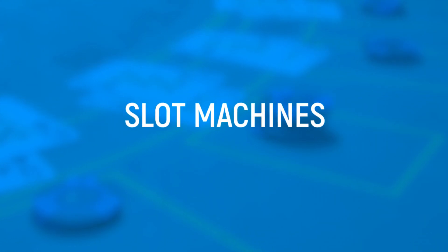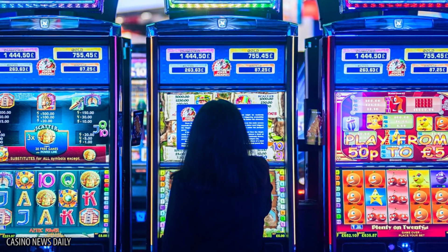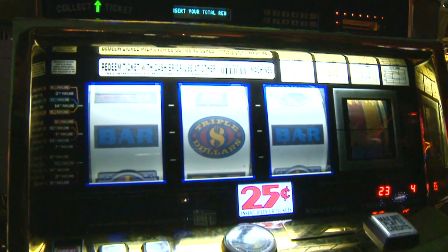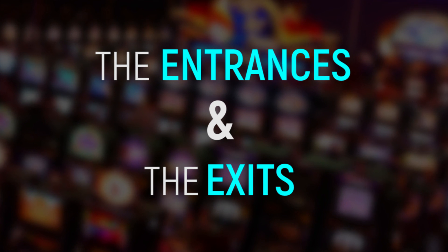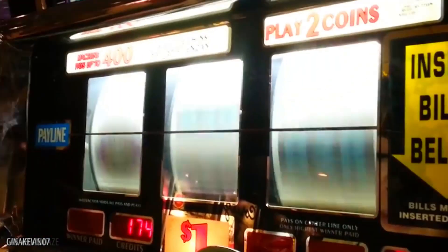Slot Machines. Casinos place slot machines in the most convenient locations for them. The slots that take the most money from you without giving you much back in return are usually placed in the most trafficked areas — the central points of interest where people flock, the entrances, and the exits. The slots that will probably yield you the most bang for your buck have the least bells and whistles and are usually found in the back of the casino.